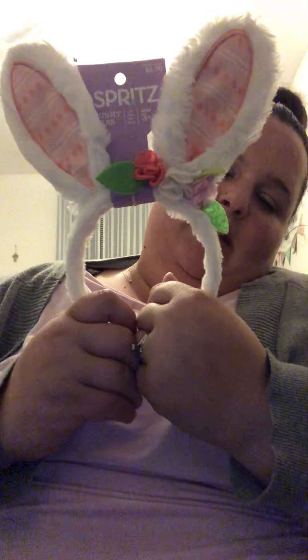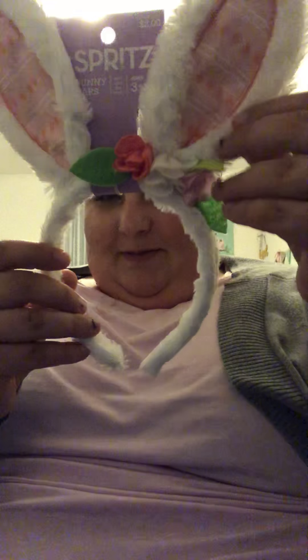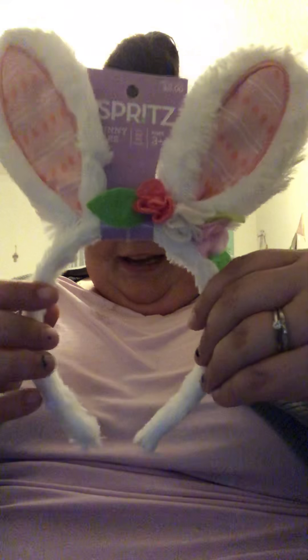We also got her bunny ears. Our family reuses bunny ears every year, and she didn't have her own pair yet. So these are her pair she'll use for the next few years — from Target's Easter section for $2. Our family tradition is that even my husband and I get a basket with ears. All of us put our ears on and take pictures together. It's something we enjoy.